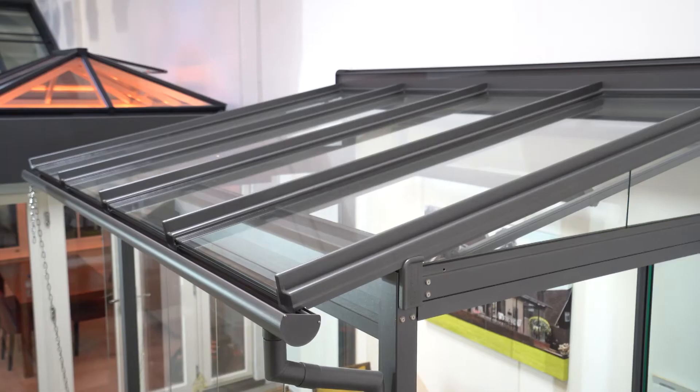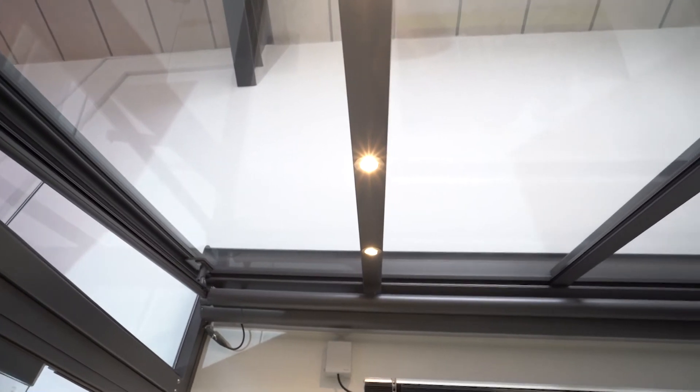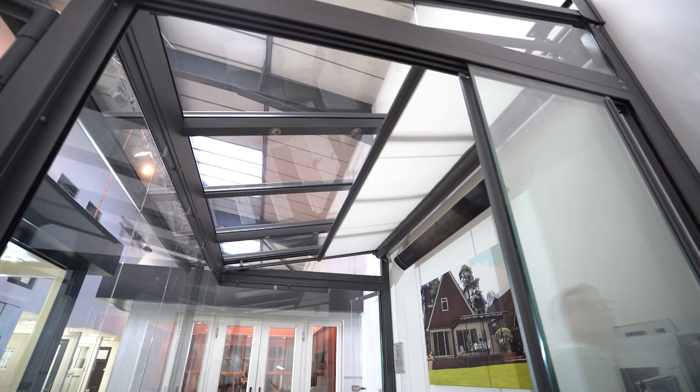The Atrium is a single glazed system. The glass itself is always a safety glass, either laminated or toughened, and that can be self-cleaning as well. You have options for lights in the rafters and also an internal awning.